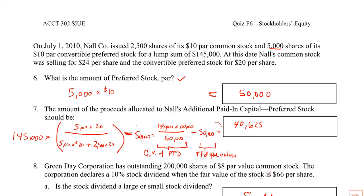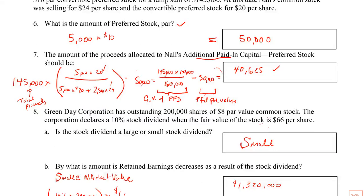Number 7, set up as before. We have the total proceeds here, and we're determining first the amount allocated to preferred stock — the carrying value of preferred stock. The question is really asking for the additional paid-in capital, so we're going to have to subtract out the preferred par value. The market price of the preferred by itself is 100, the market price of the common by itself is 60, so the ratio is 100 over 160. It's a little easier to do the math if you just multiply through the numerator first: 145,000 times 100,000 divided by 160,000 — that's going to be 90,625. Subtract out the preferred par value and you'll get additional paid-in capital preferred stock: $40,625.